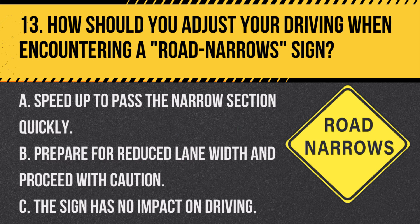Question 13. How should you adjust your driving when encountering a road narrow sign? A. Speed up to pass the narrow section quickly. B. Prepare for reduced lane width and proceed with caution. C. The sign has no impact on driving. Answer: B. Prepare for reduced lane width and proceed with caution. A road narrow sign indicates that the road ahead will have less width, requiring careful driving.